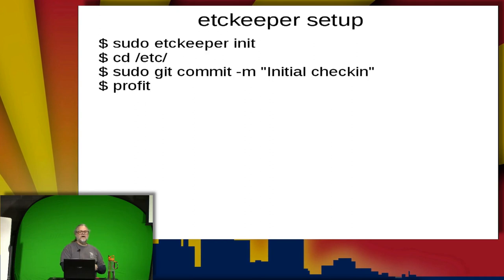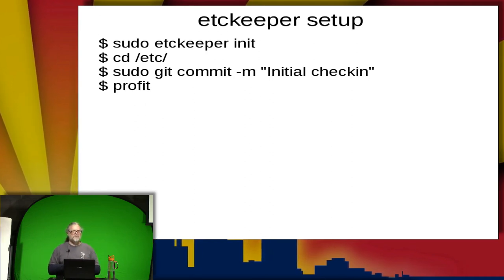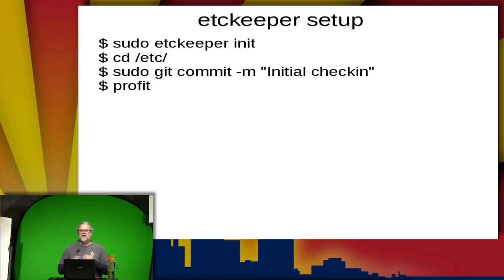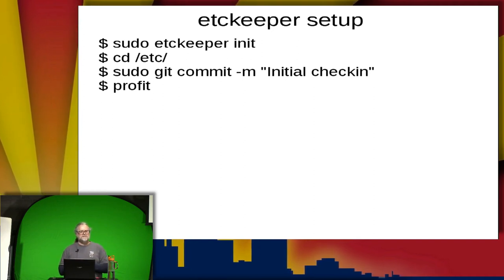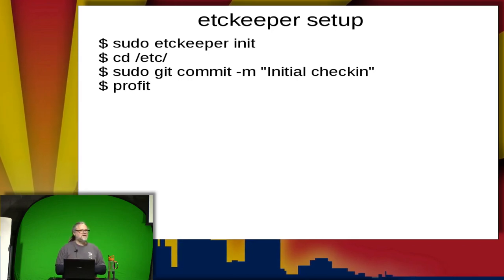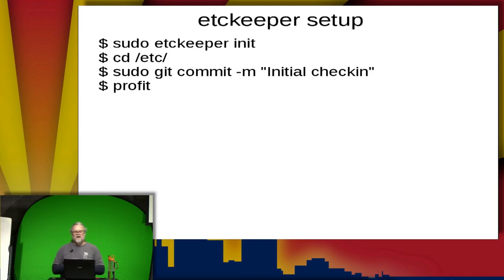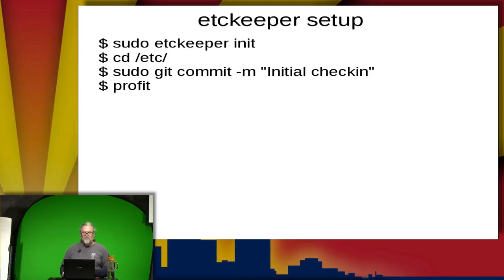The setup is easy. You do sudo etckeeper init to create it and begin tracking files — it creates the revision control directory. Then you can cd into /etc and do a sudo git commit with a message to commit the files. And then you profit, because that's the fourth step in all technical problems nowadays.